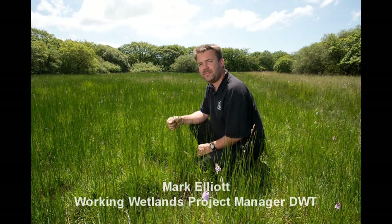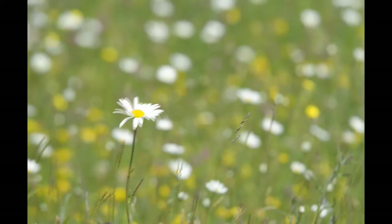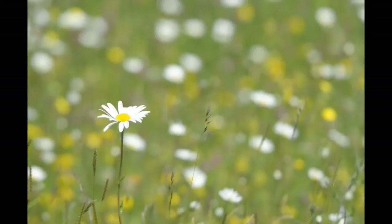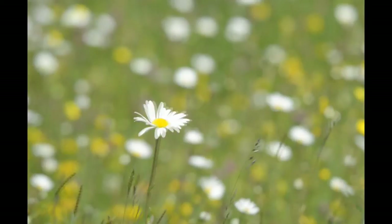The Devon Wildlife Trust has got a long history of working in this calm landscape. The original inventory of the resource was carried out in about 1989 and 1990, and that identified the importance of the habitat but it also identified how quickly it was declining. We'd lost something like sixty percent of all of our calm grasslands in a short period during the 1980s — it was a really dramatic decline, primarily because of agricultural intensification at that time.